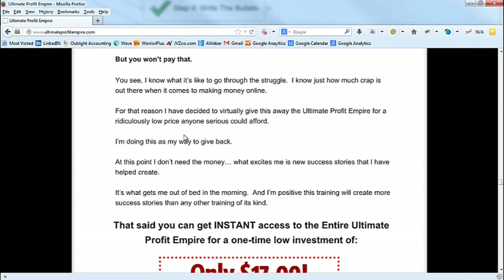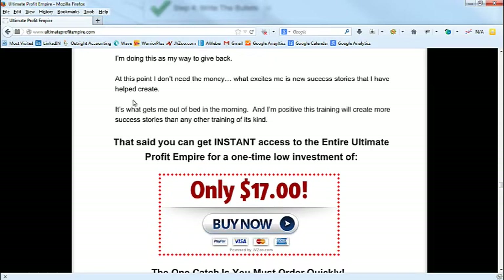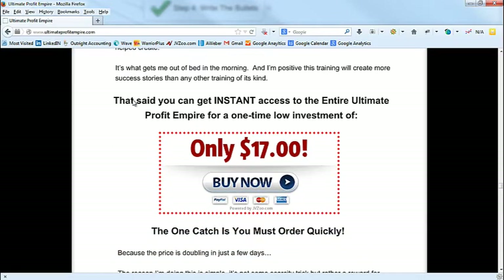So we're building the value here — 'due to the massive transformation we're going to sell for X, but you won't pay that.' You always want to give a reason why. If you're going to discount anything, there always has to be a reason. You can't just say 'this is five thousand dollars and here it is for ten bucks' without explaining why. They're going to ask why it's so cheap. So: 'I know what it's like to go through the struggle. I know how much crap is out there when it comes to making money online.'